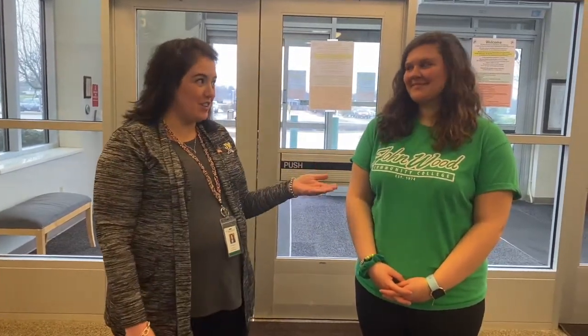Hi, I'm Melissa with John Wood Admissions and I just wanted to walk you around for a tour today. I'm here with a current John Wood student, Amelia. I'm going to give Amelia a tour like I would any student that comes out to campus. So we're just going to start walking down the hallway.